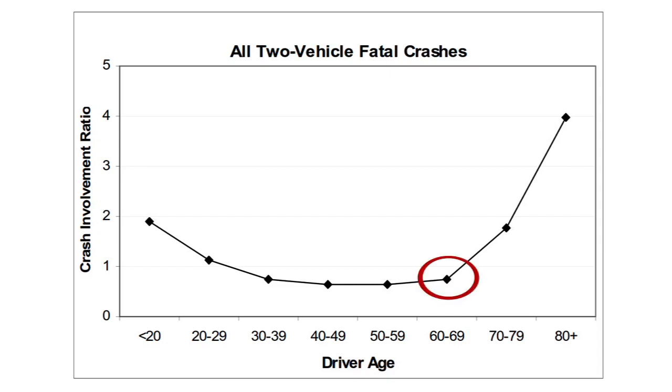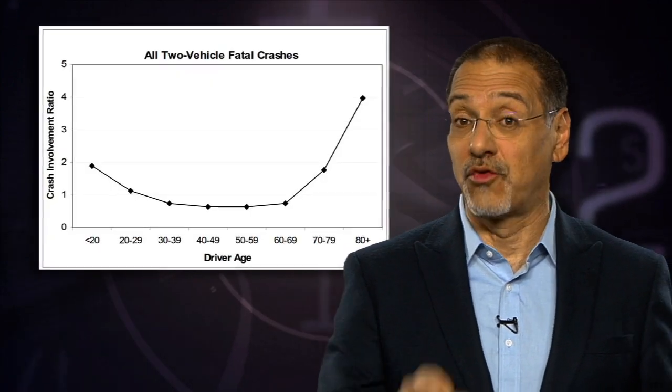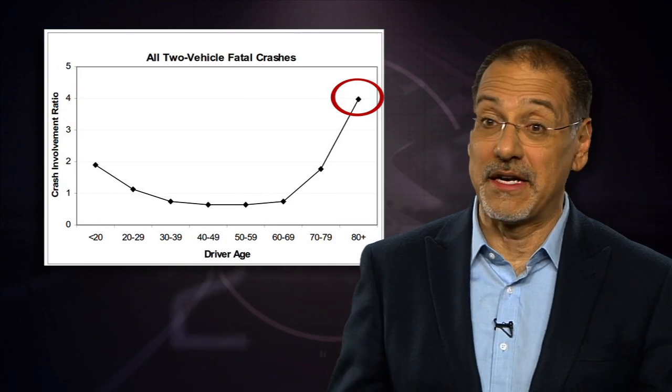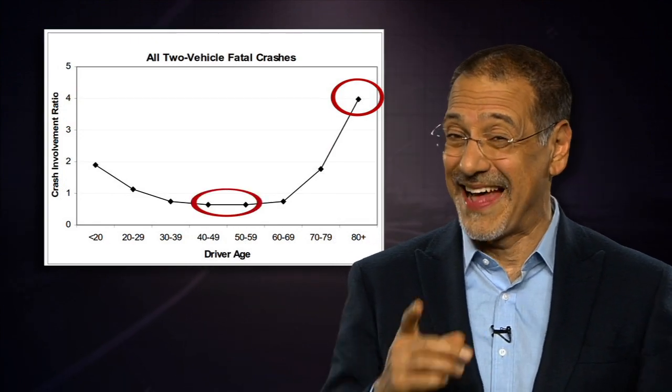Before I get you to number one — evidence that 60 really is the new 50. Drivers in their 60s are actually not involved in a lot more accidents with other cars; in fact, they're less involved than people in their teens and 20s. Now, it's the 70s and 80s where things get rough — drivers over 80 have five times the accident risk compared to people in their 40s and 50s. That's the red zone.